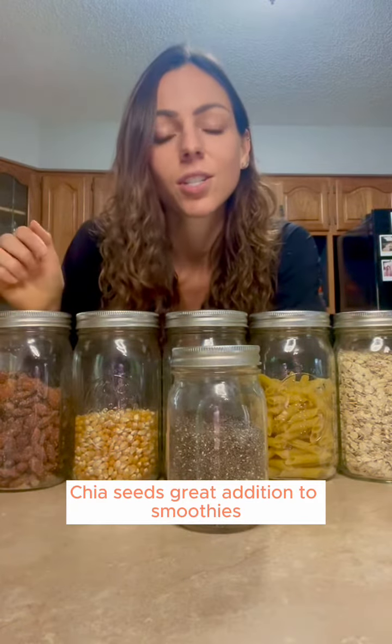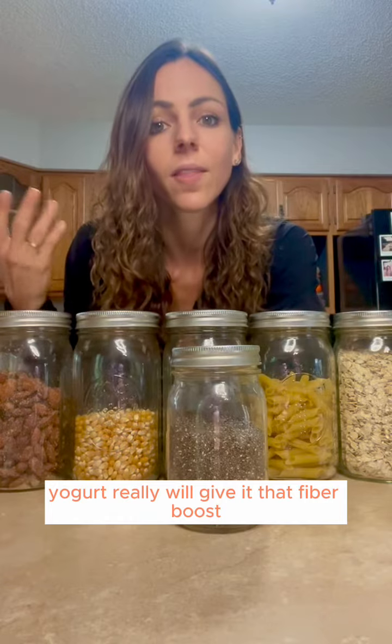Chia seeds — a great addition to smoothies or yogurt. They'll really give it that fiber boost.